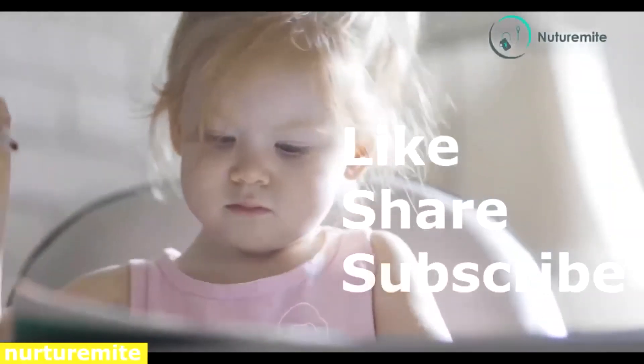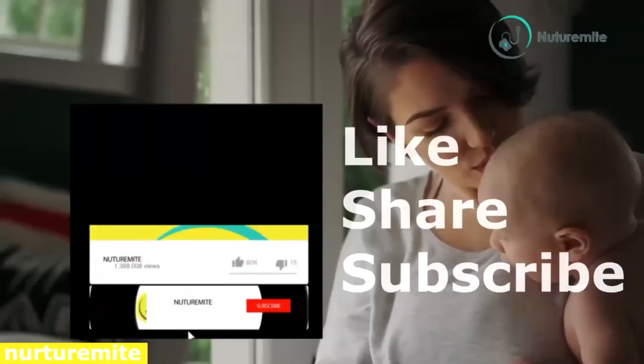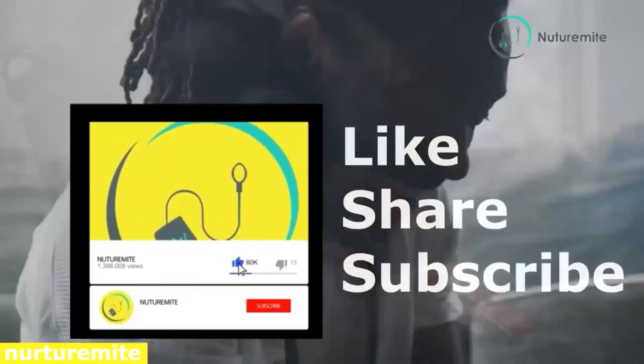Thank you. Please like, share, and subscribe to the channel. Click on the bell icon for important notifications and videos.